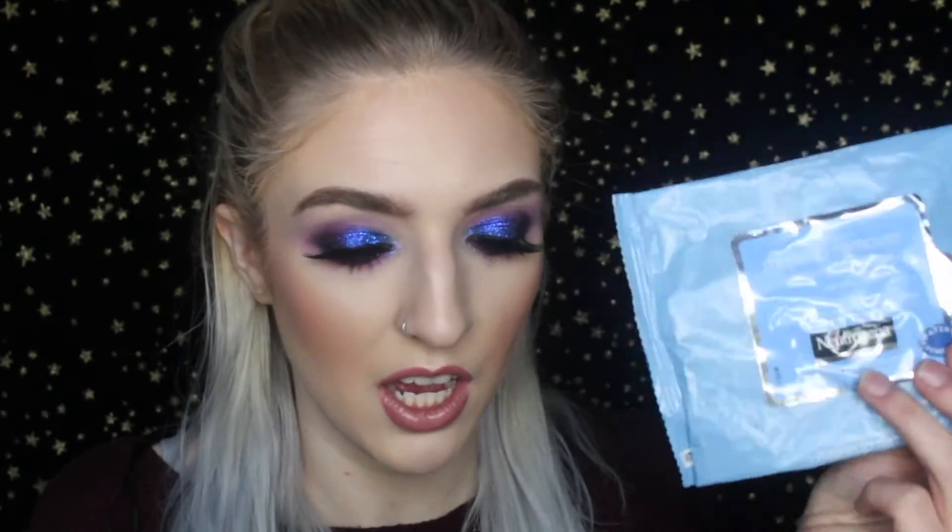Next I have the Neutrogena makeup wipes — the regular wipes. I used to not really care for these, but I actually really like them now. They have a lot of moisture to them, so you use a lot less wipes compared to drier wipes like the Burt's Bees ones — those are literally just like cotton cloths. These are also really great for cleaning up under the eyes when I get eyeshadow fallout, which happens pretty frequently.